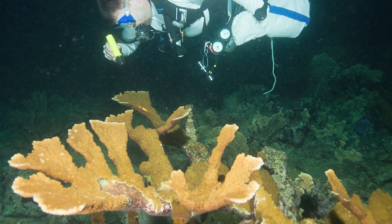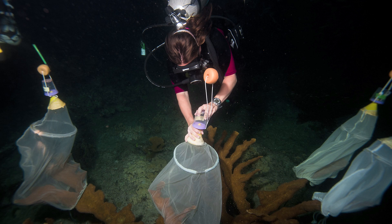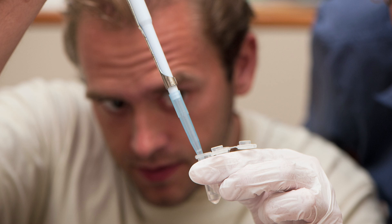These corals spawn in August — three days after the full moon, at about 9:20 p.m. What we do is have a whole group of people go down. When they spawn, we collect the eggs and the gametes, take them back to the lab, fertilize them, and then raise them up.